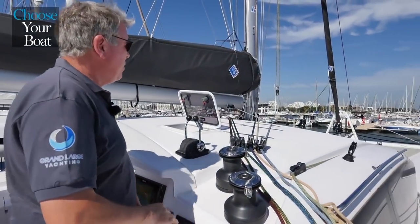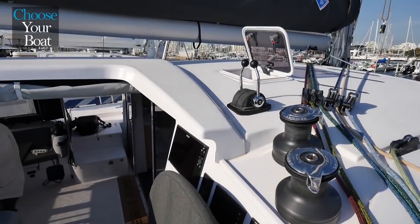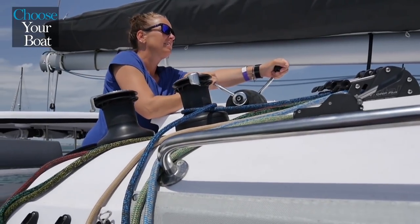From the helm station, one has perfect control of the boat, with very good visibility on all four corners. All the controls are right at hand: the sheets, the mainsail halyard and the reefing lines. The engine controls are also right at your fingertips.